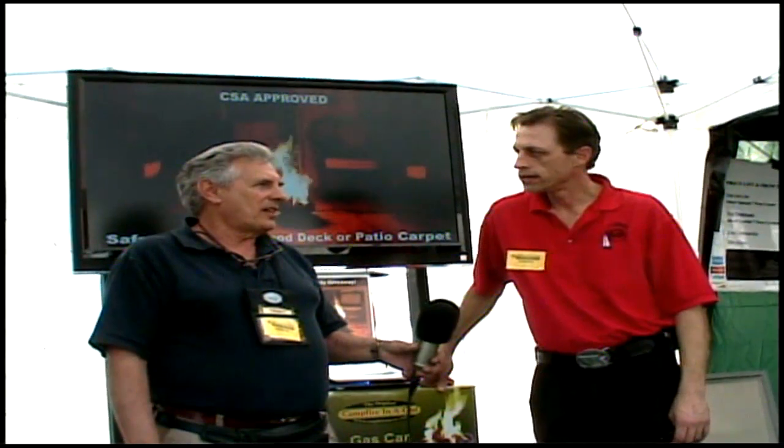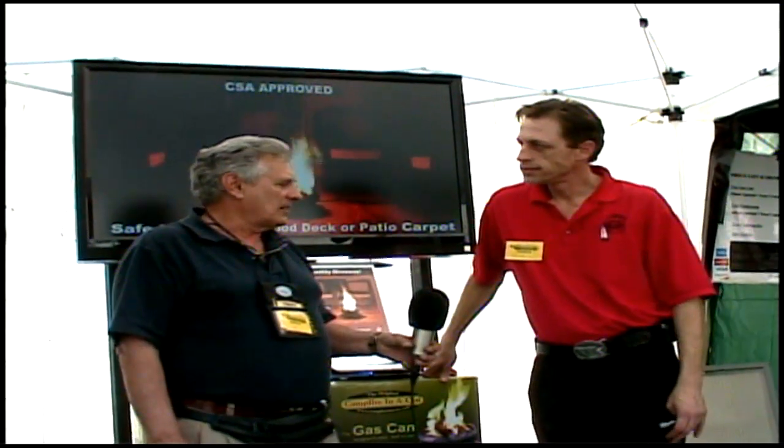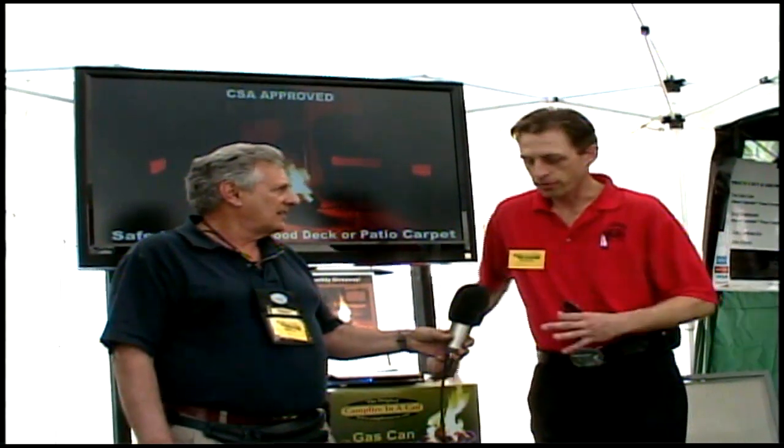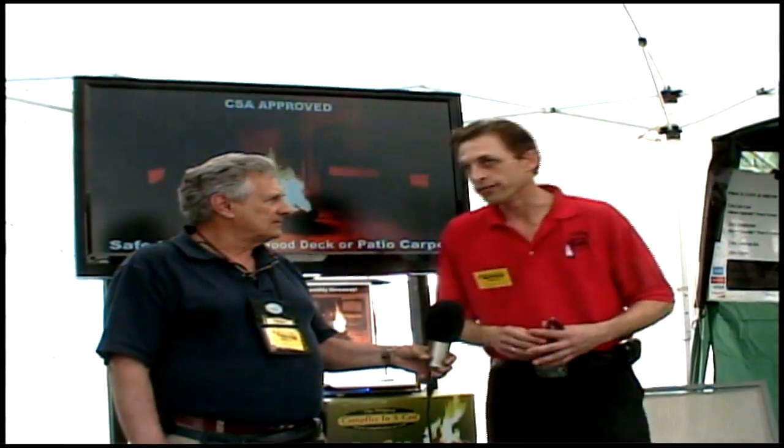Here we are at Quartzsite, Arizona with another happy Camp Fire in a Can customer. You have one of our older Camp Fire in a Cans — one of the original small ones that you had in 2006.